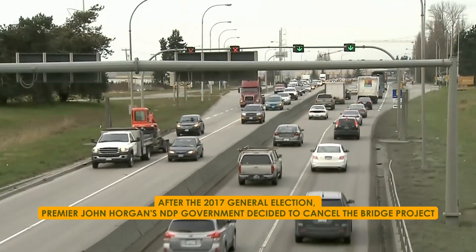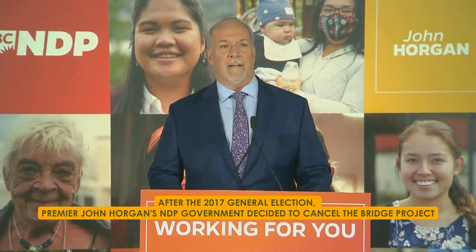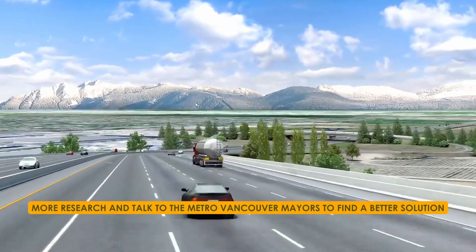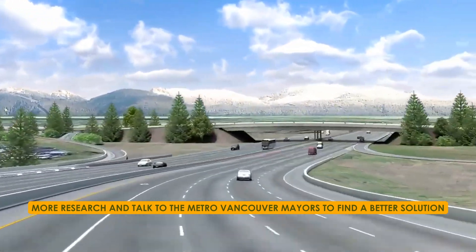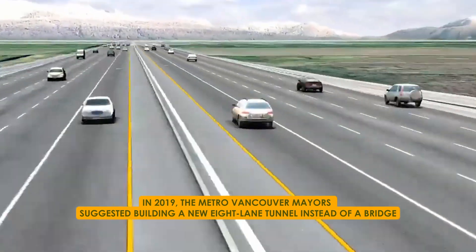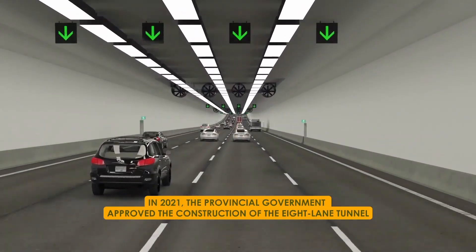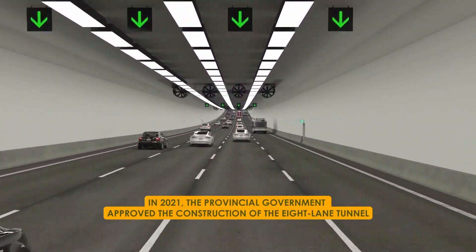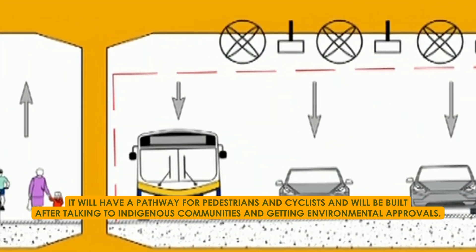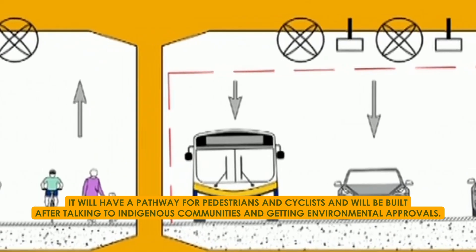After the 2017 general election, Premier John Horgan's NDP government decided to cancel the bridge project. They wanted to do more research and talk to the Metro Vancouver mayors to find a better solution. In 2019, the Metro Vancouver mayors suggested building a new eight-lane tunnel instead of a bridge. Finally, in 2021, the provincial government approved the construction of the eight-lane tunnel. It will have a pathway for pedestrians and cyclists and will be built after consulting Indigenous communities and getting environmental approvals.